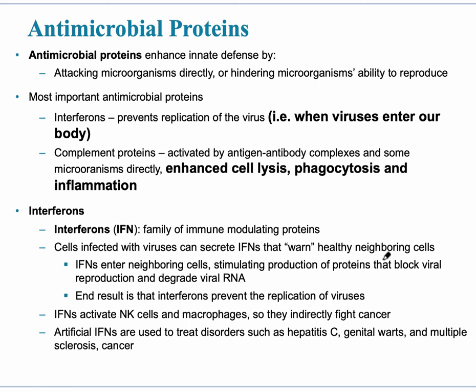Antimicrobial proteins are part of the second line of defense within the innate defense. As you would expect, they directly attack microorganisms and hinder their ability to reproduce. The most important ones are interferons, which interfere with the replication of viruses — they don't allow the virus to divide anymore. Interferons are sometimes used in the treatment of cancer. Then there are complement proteins, which enhance cell lysis, encourage phagocytosis, and promote inflammation.